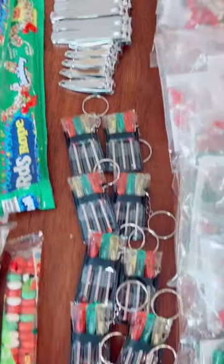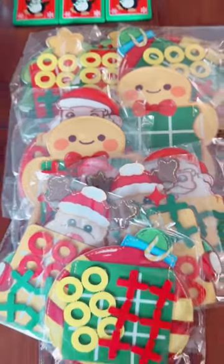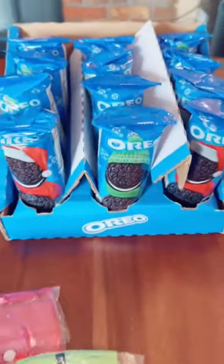Nail clippers, mini screwdriver set, holiday Legos, a puzzle square and puzzle cube, tic-tac-toe set, parachute toy, holiday Oreos.